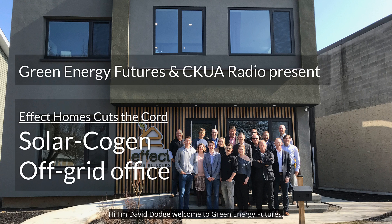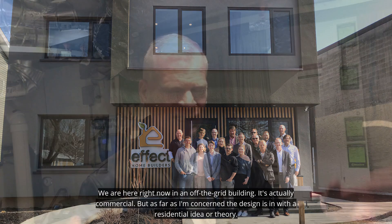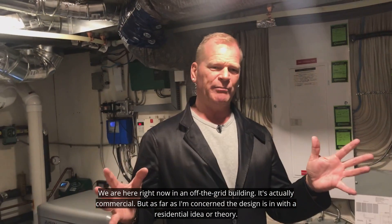Hi, I'm David Dodge. Welcome to Green Energy Futures. We are here right now in an off-the-grid building.